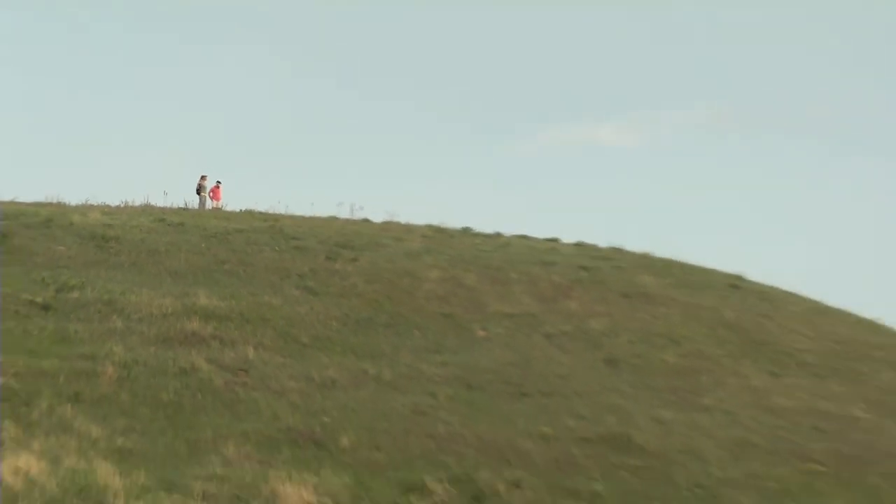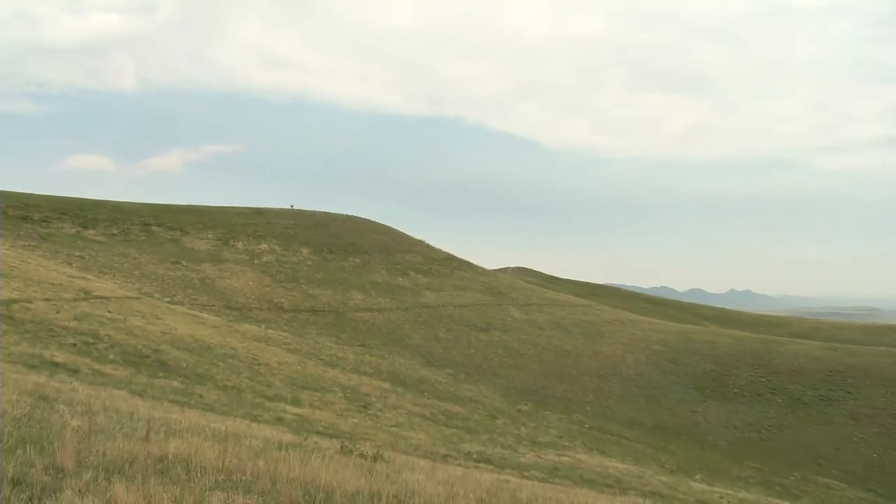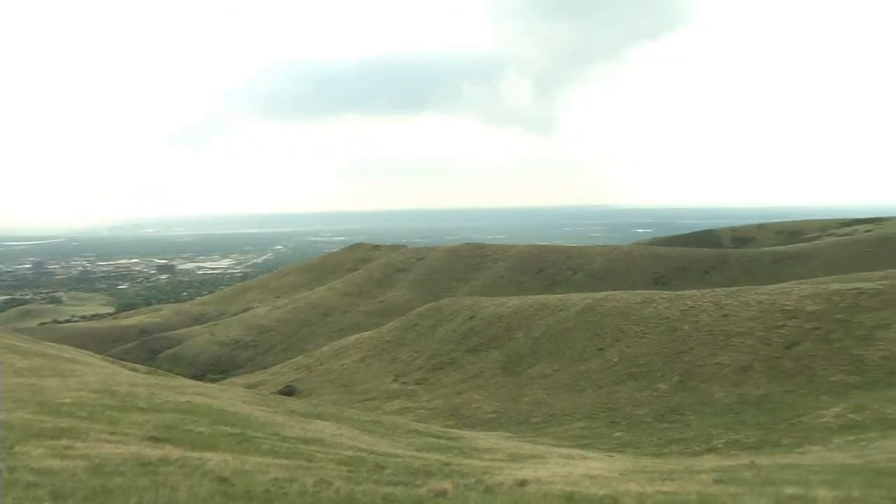The park is about 2,400 acres, pretty good size. We've got about 12 miles of trails out here, so it's a good-sized open space park right within the urban area.